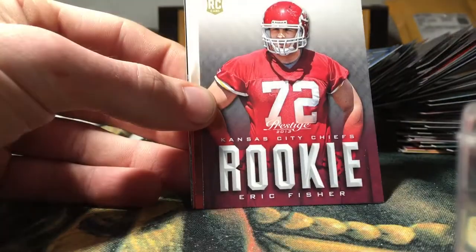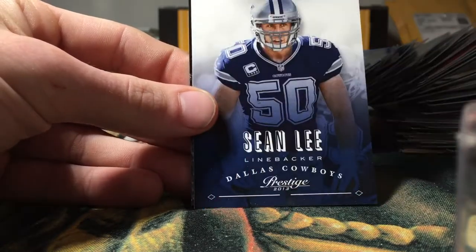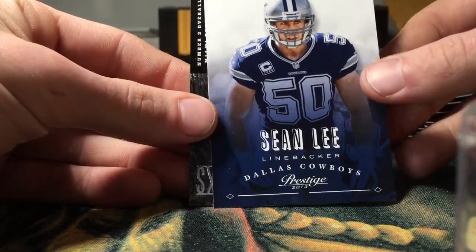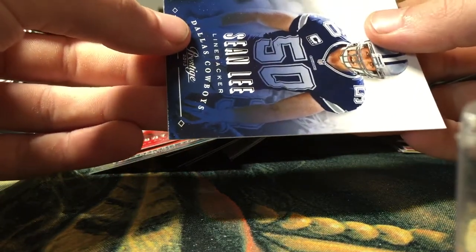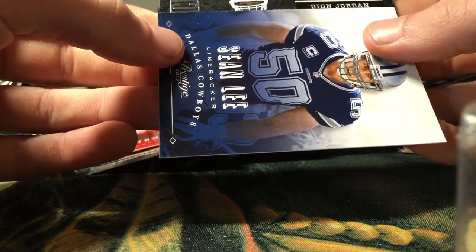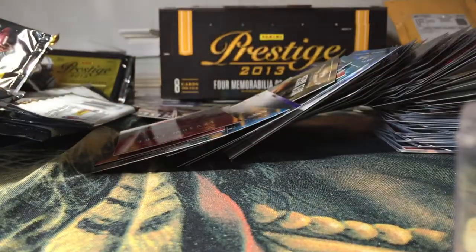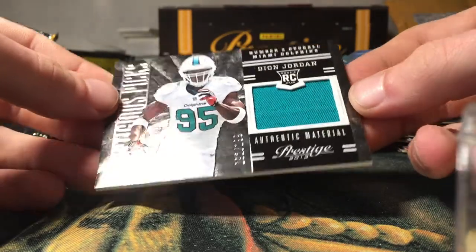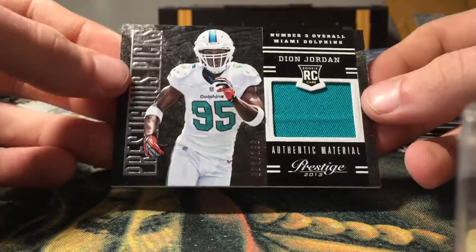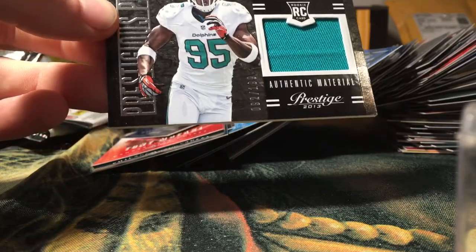I like those ones. Eric Fisher rookie, BenJarvus Green-Ellis, Tony Mulkey, Sean Lee. And the final hit is for the Dolphins — Dion Jordan rookie jersey, Prestigious Picks, out of 199. Nice color jersey there, nice size — can't complain with that.